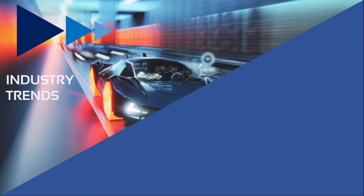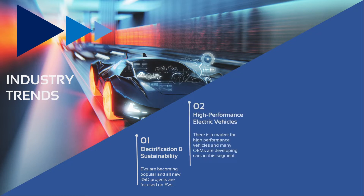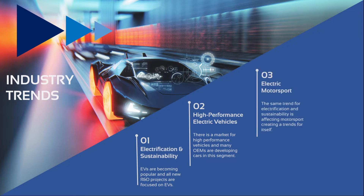These new types of vehicles are setting specific trends in the automotive industry. EVs are becoming more and more popular because environmental sustainability is a theme of interest for the whole society, and for this reason all new research and development programs are focused on electrification. There is a market for high-performance vehicles, so many OEMs are now developing electric cars in this segment. Also in motorsport we see a trend toward electrification — electric motors have appeared in several racing competitions like Formula One, and today we see a growing focus on fully electric vehicle competitions like Formula E and E-Extreme.